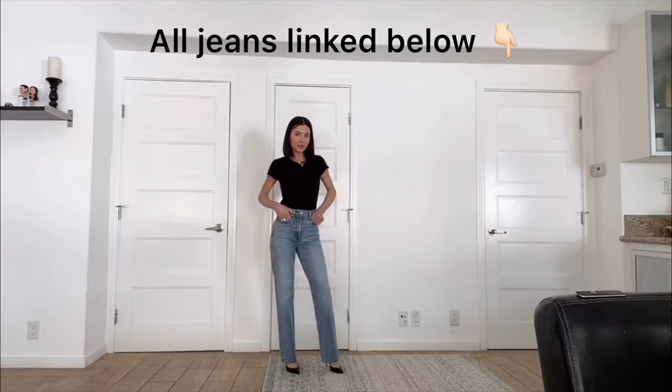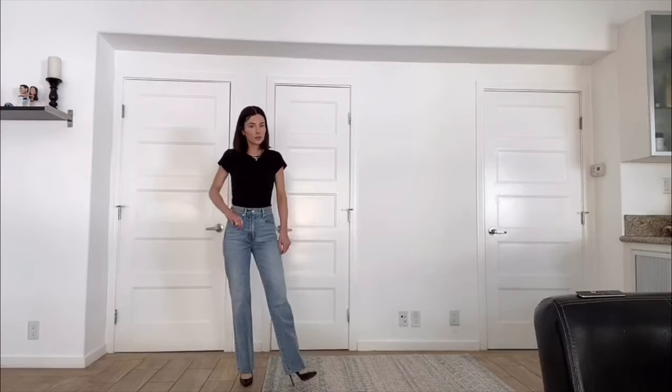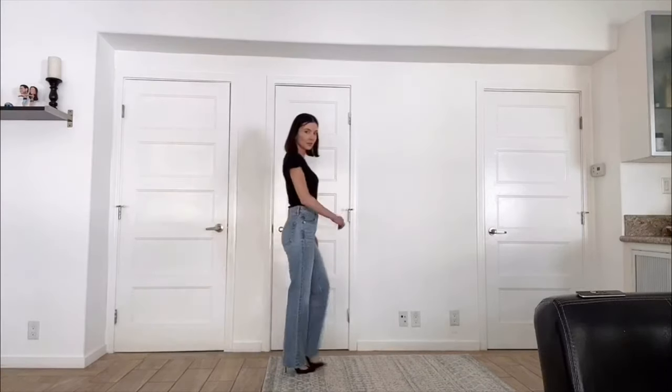I would say that straight leg jeans with a medium rise would be the most universally flattering, and this is a time that I wouldn't be afraid to splurge on an investment piece, because you can wear them a ton of different ways and they'll last you for a really long time.